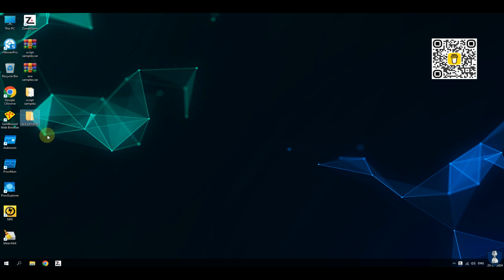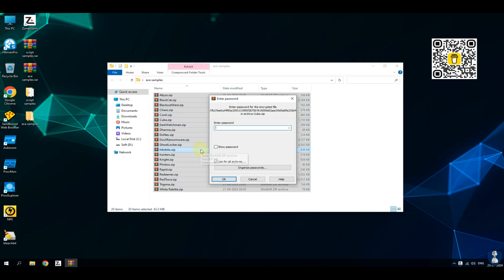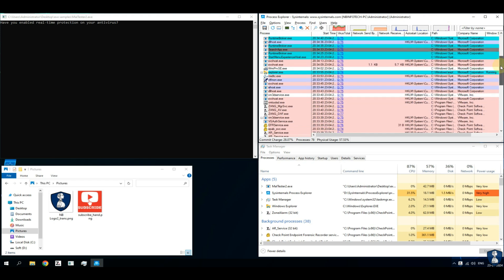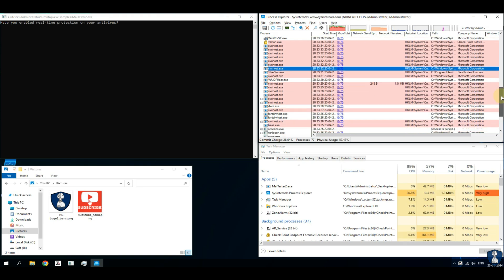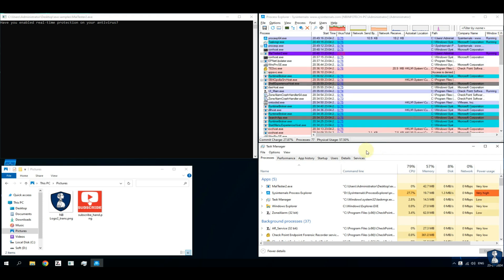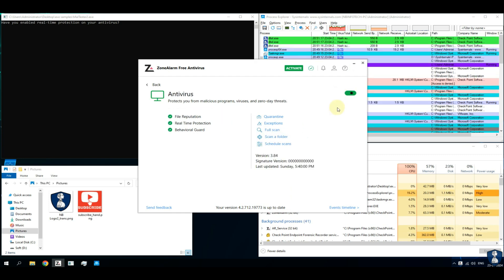We are using the same ransomware samples for this test as well. This ransomware pack includes two types of ransomware: executable ransomware samples and script ransomware samples — in total 22 ransomware samples are used for this test. The test setup includes malware tester scripts which auto-execute malware samples and test against the antivirus defense system, Process Explorer to check for newly created processes and VirusTotal scores, and Task Manager to check resource utilization.